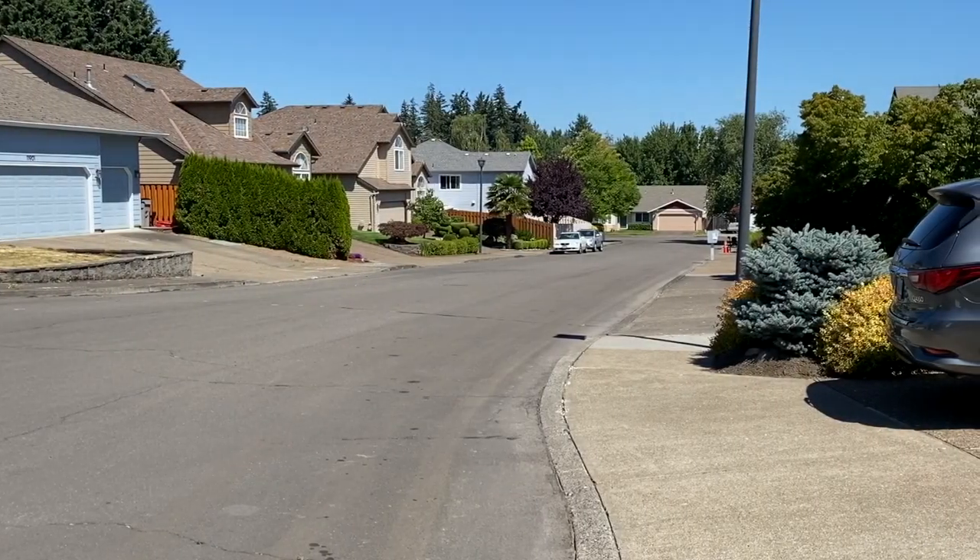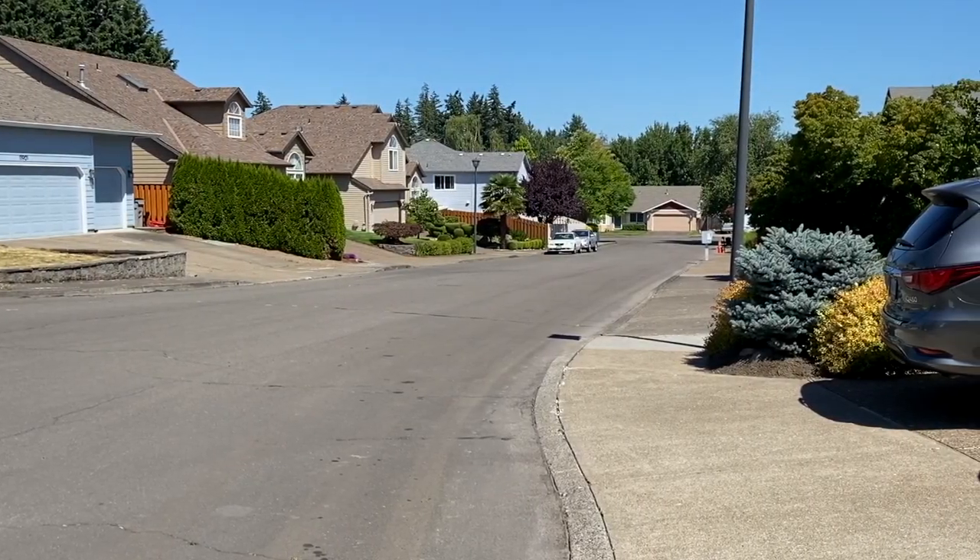Good morning, guys. I hope you're all doing well. Doug is coming over this morning on his rather special Triumph.